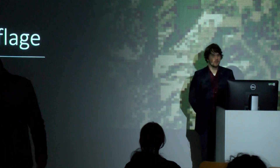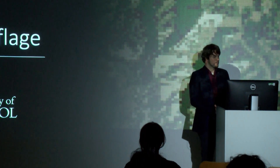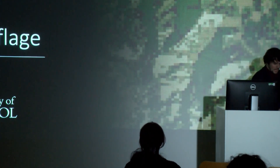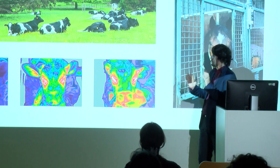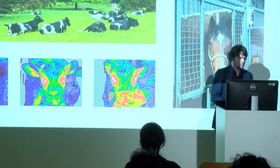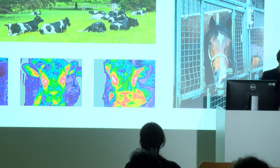Thank you for the introduction and for inviting me. Hello everyone, I'm Laszlo and tonight I'm going to talk about camouflage. These days I actually work very little on visual perception of humans — I work on animals. I ended up in the vet school a couple of years ago looking at thermal imaging of calves, monitoring behavior of horses and so on.